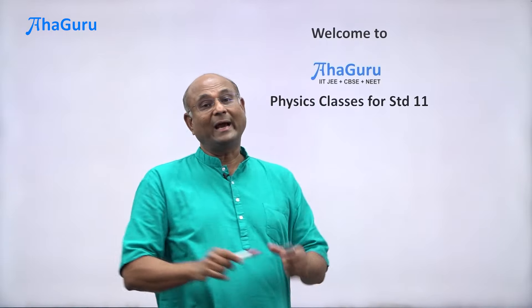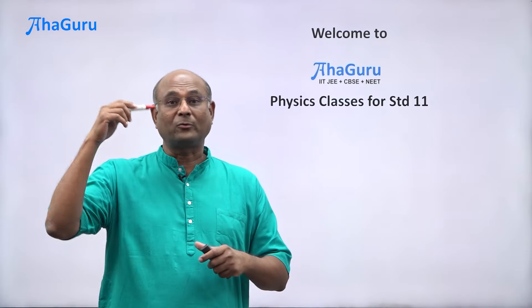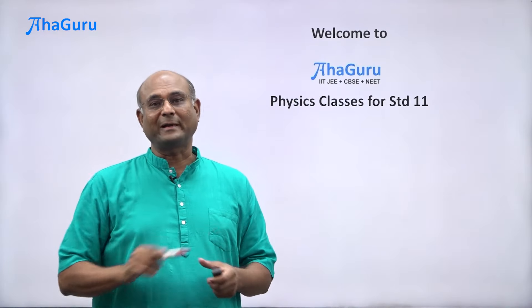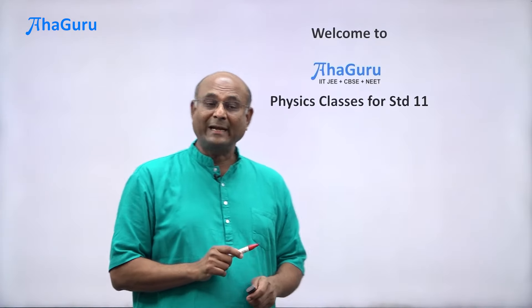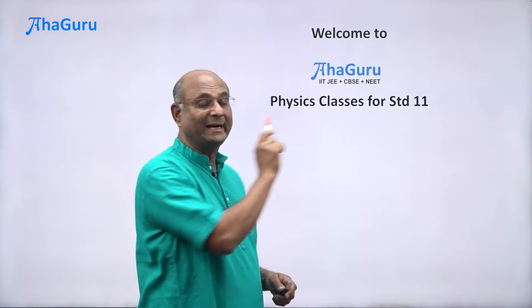So you need to really understand the concepts of standard 11 very well so that you can not only do your 12th standard board exams well, you can do all the competitive exams well — whether it is NEET or JEE or other competitive exams like BITSAT. So let us straight away get into what it takes to be well prepared in standard 11.